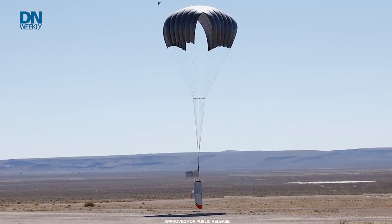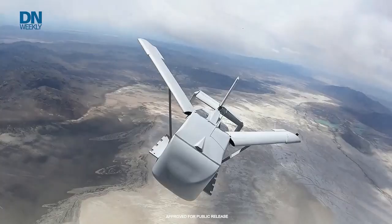AFRL is looking at two main efforts based on this baseline Grasshopper. The first is to extend its range by powering the system — we want to get out to about 500 miles. The second effort focuses on navigating in a GPS-denied environment, and we're looking at all sorts of different possibilities to accomplish that.